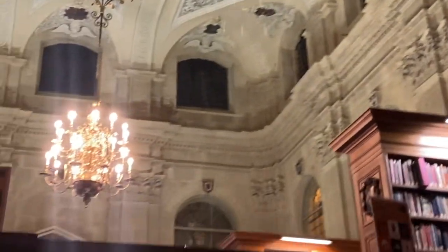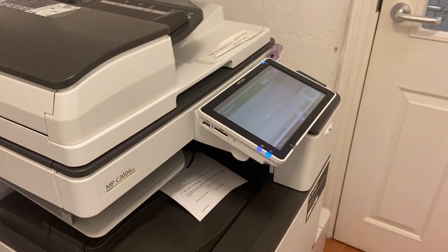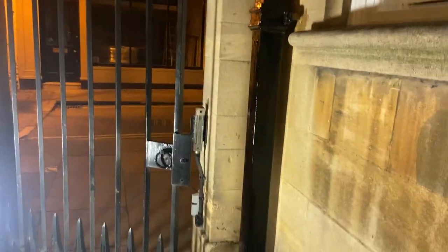Lincoln undoubtedly has one of the nicest libraries in Oxford. It's a converted church and absolutely beautiful, especially the ceiling. Then I'm going back to college — it's about a 20 second walk from the library so it's definitely not too bad.